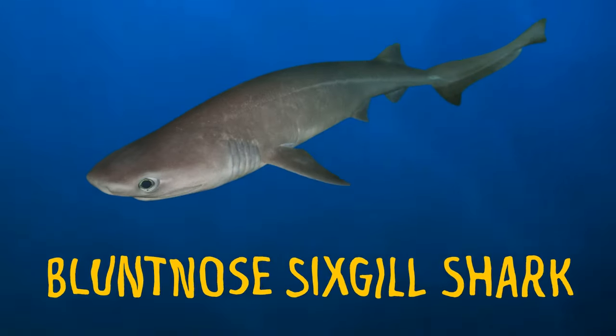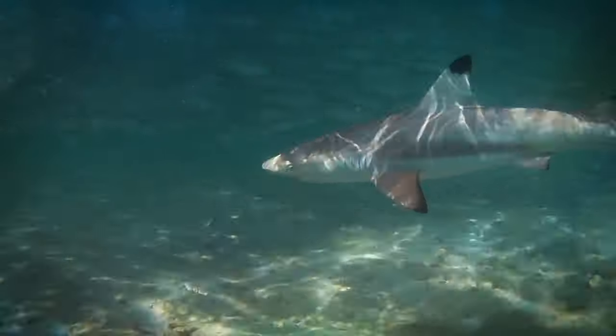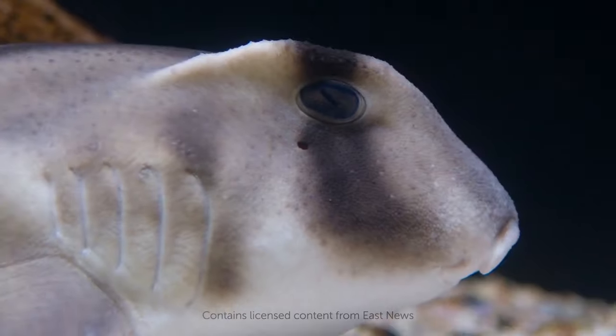The blunt-nosed six-gill shark can dive to a depth as great as five Empire State Buildings stacked together. Baby sharks are called pups; when they are born or hatch, they are already fully nourished, and if they swim away from their mother, they don't need to hunt for food for at least several weeks.